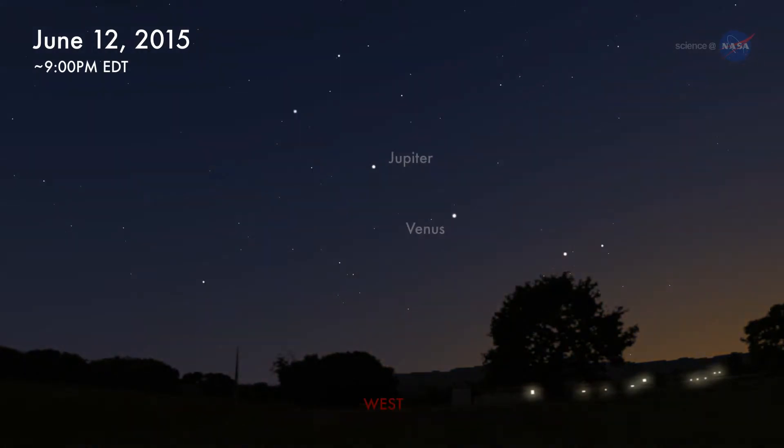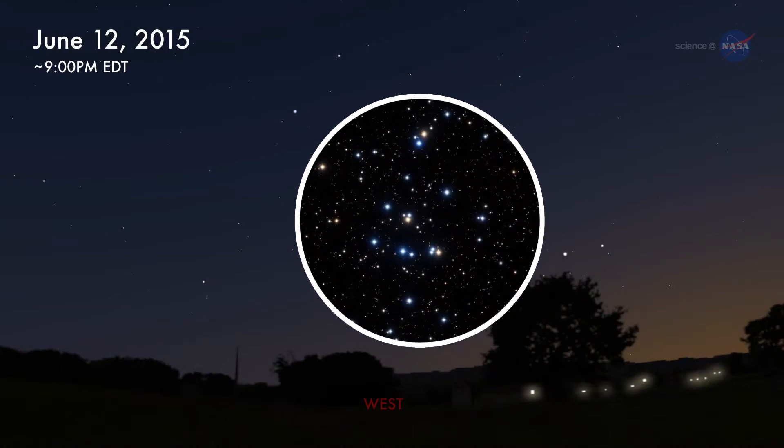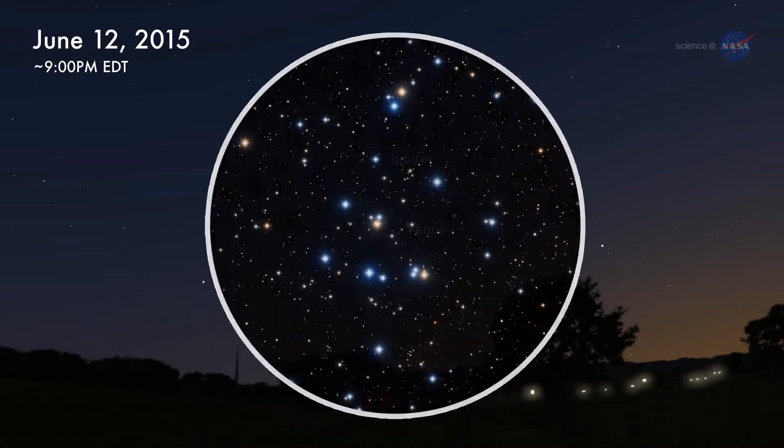One good night to check their progress is June 12th. After dark, scan the sky around Venus with binoculars. You can see the Beehive Star cluster — Venus will be passing right by it.